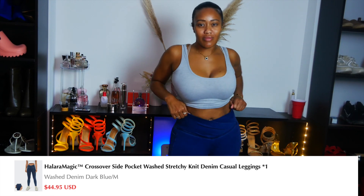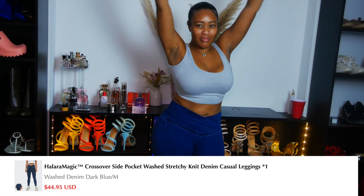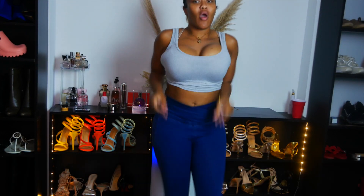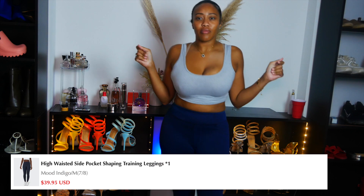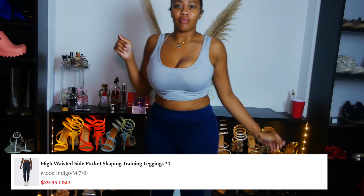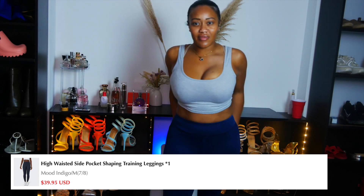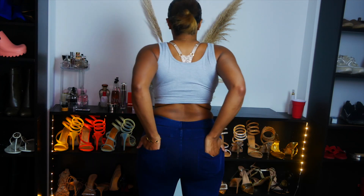Next we have the Halara magic — this is the Crossover Side Pocket Waist Stretchy Denim Casuals, and if you were born in the 90s, aka these are jeggings. Yes girl, we're bringing jeggings back — high-waisted side pocket shaping training leggings that look like jeans. Back in the day nobody wore jeggings but moms, but look at how good she's looking.